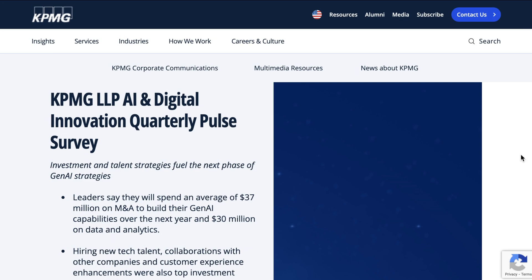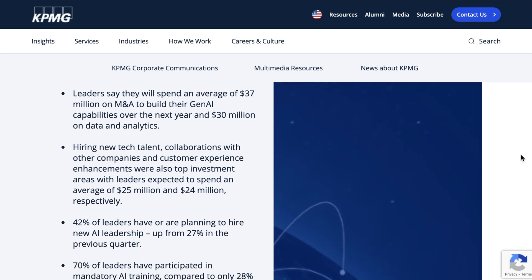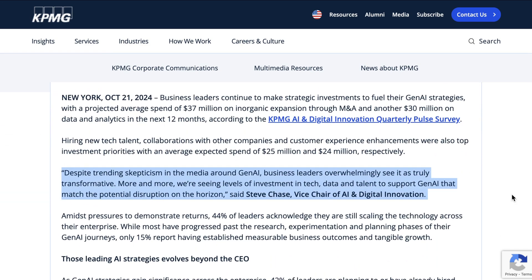Next up, we turn to a recent survey from KPMG. The company released its latest digital innovation quarterly pulse survey and had some interesting insights around Gen AI adoption in the enterprise. Vice Chair of AI and Digital Innovation Steve Chase summed up the results saying, despite trending skepticism in the media around Gen AI, business leaders overwhelmingly see it as truly transformative. More and more, we're seeing levels of investment in tech, data, and talent to support Gen AI that matches the potential disruption on the horizon.